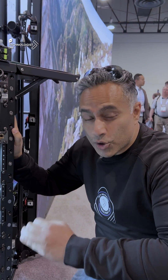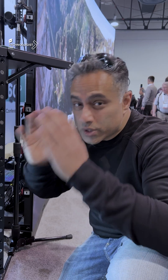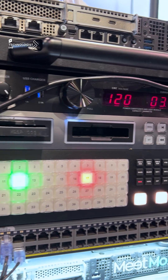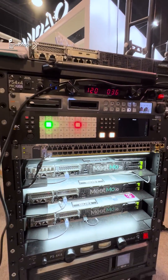This is the meetmo.io, which is a cloud-native platform that works and syncs with those devices. It enables real-time remote collaboration in high resolution with ultra-low latency.